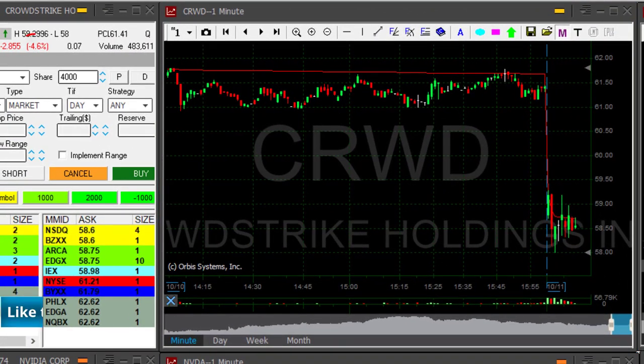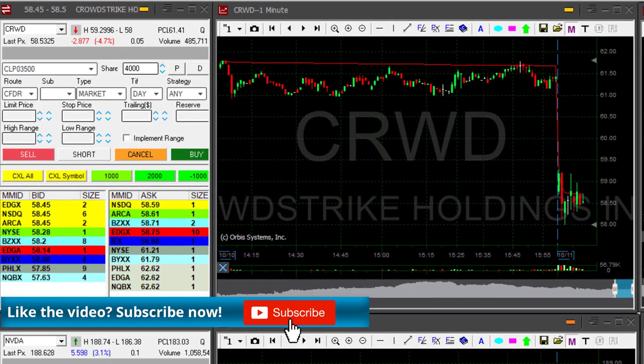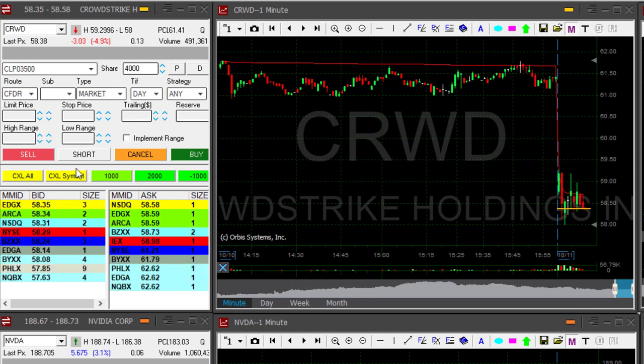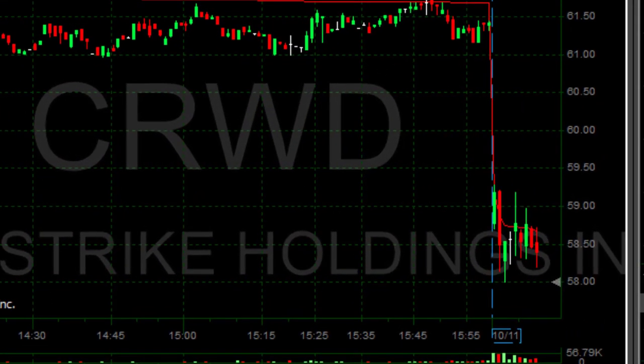Now watch CRWD. This one's down almost 5%. Just like Yandex, it has a nice technical reversal here as it is continuing to trend lower. Now about to short — shorting here. It's a bit spready, but I think it looks quite nice. The lows are at 58 and we just moved down a bit under this consolidation area.